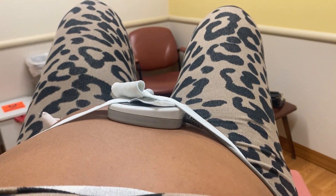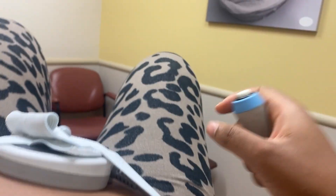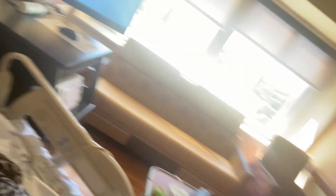I'm all hooked up for the non-stress test with this little clicker to press when the baby moves. I've been moved to a proper hospital room — a post-delivery room — because the NST was inconclusive in the first room. It's been stressful. The bed is more comfortable here at least, though I've been here for hours and just can't wait to get home.